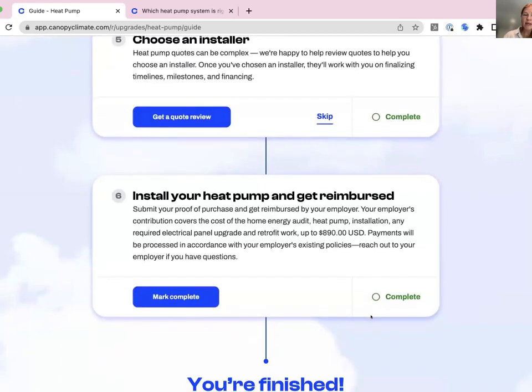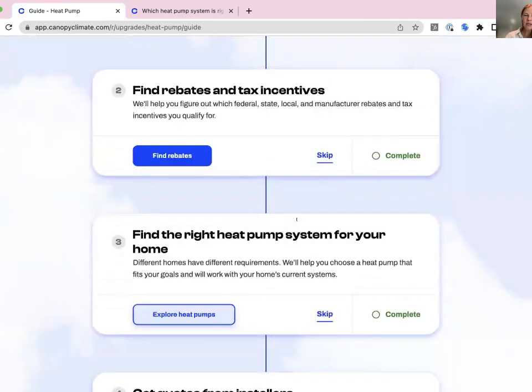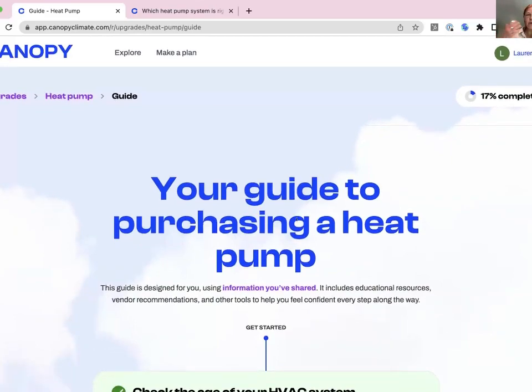You can also easily build in promotions or deals with a local solar installer so employees can get a discount by working with them. A lot of the coaching is specific to the tool itself. Sustainability leads definitely get questions from employees about what they can also be doing at home and often don't know what to tell them. What we're really trying to do is ground this in the data of what's most impactful — the majority of individual emissions come from energy use at home and in transportation. Composting and eating less meat are impactful, but they're not addressing the biggest source of emissions for most individuals.